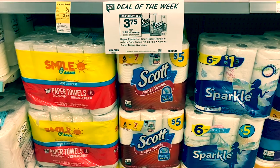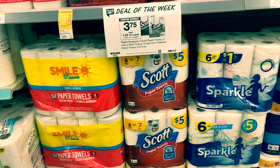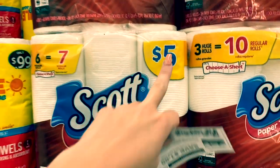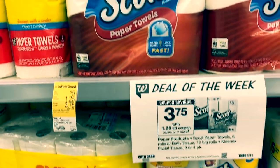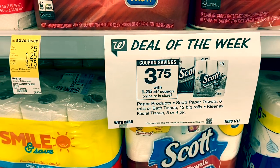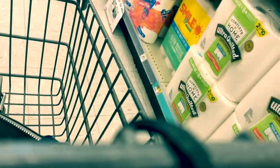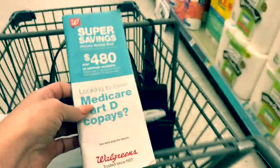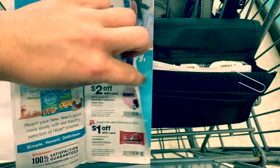If you guys are not subscribed yet, make sure you hit that subscribe button — we have a ton of savings to go over today. Next up is paper products. These are $5, always printed on them — the six-equals-seven rolls. I'm going to pick up one. There's $1.25 off, and it says in-store, meaning it's an IVC coupon. If there's a digital version or if you pick up the booklet from the front of the store, just have them scan it and it takes $1.25 off every qualifying product you buy.